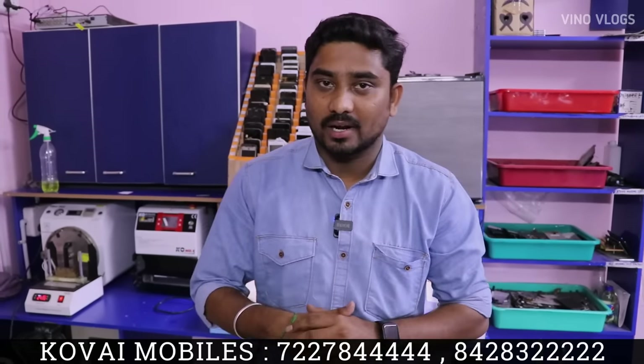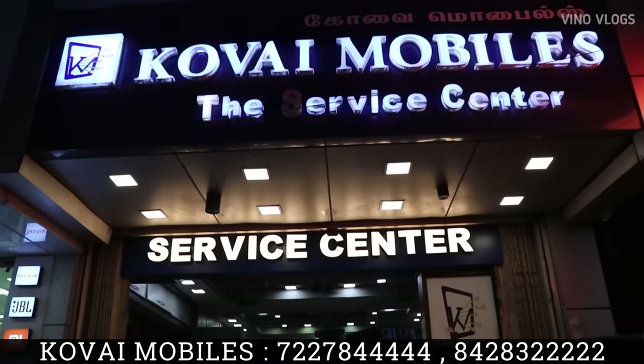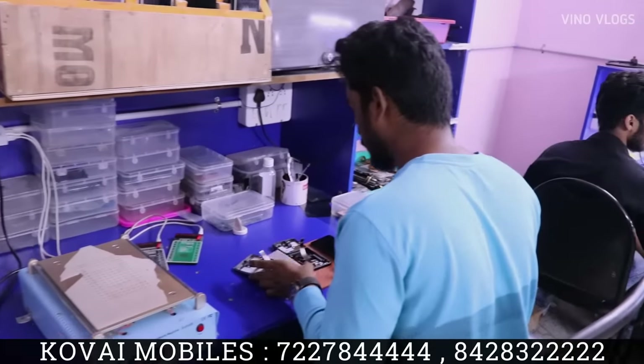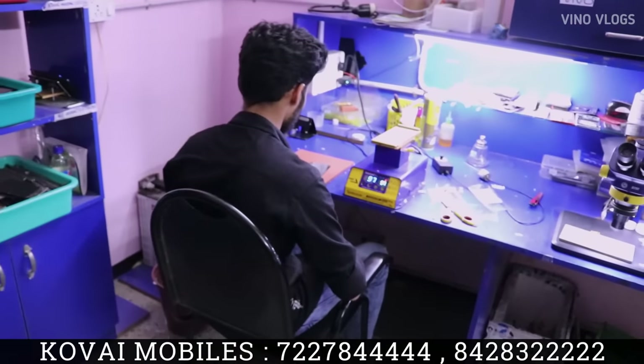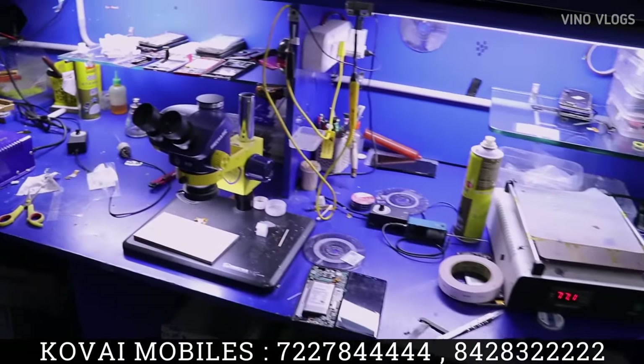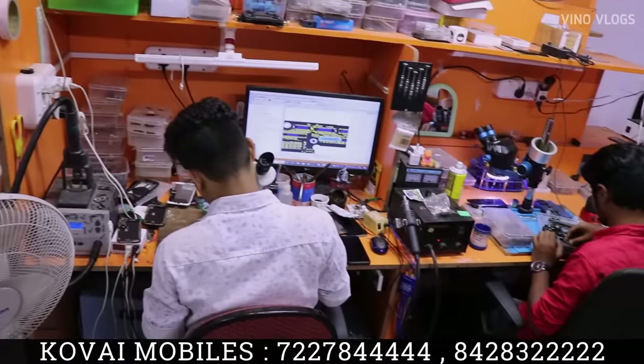So we will show you this video. My name is Khalif. This is a service center. This is 7th Street, Crasket Road. This is 22 years old. We can do it.